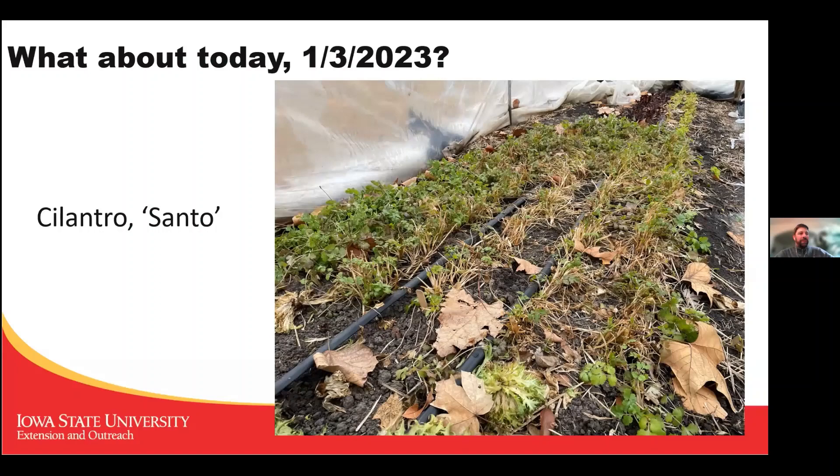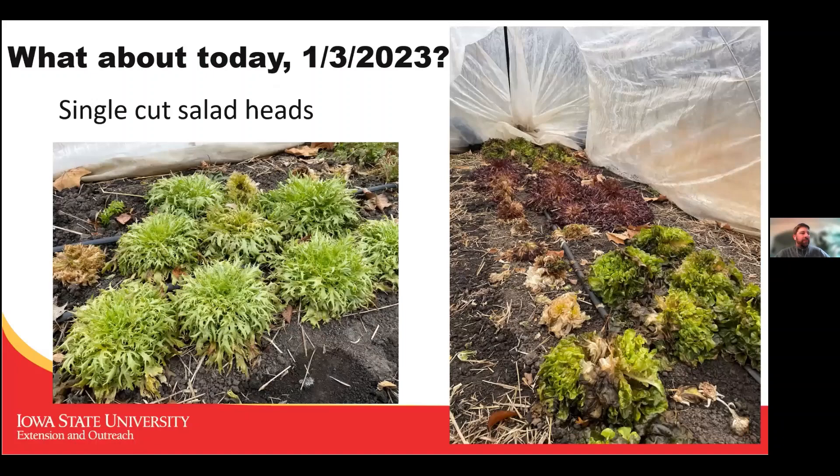Cilantro will take some cleanup but I think I'll be able to harvest from it. Parsley is there. The single-cut salad heads — Frizzy Go is still doing well, others not so much. In high tunnels we wouldn't count on getting lettuce heads after Christmas, so it's pushing it to expect these beyond Christmas. If you're planning this, I'd recommend planting just enough to get you through Christmas. Getting salad from your garden through Christmas is already a feat.